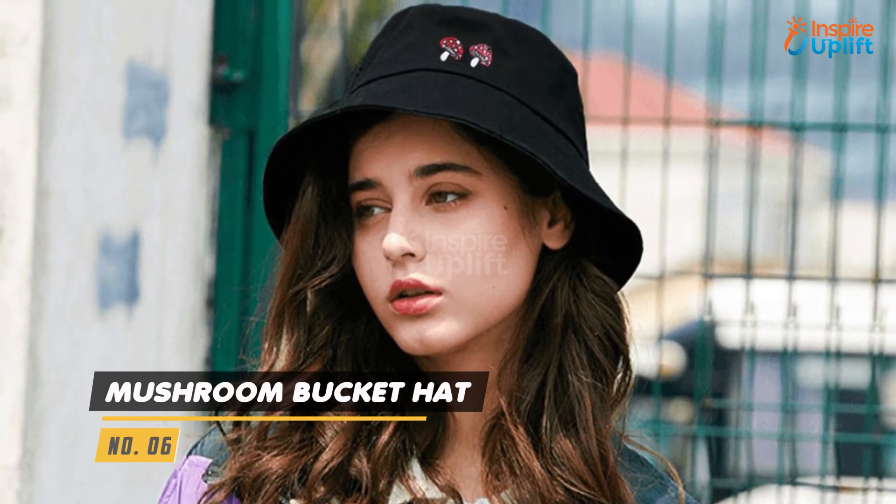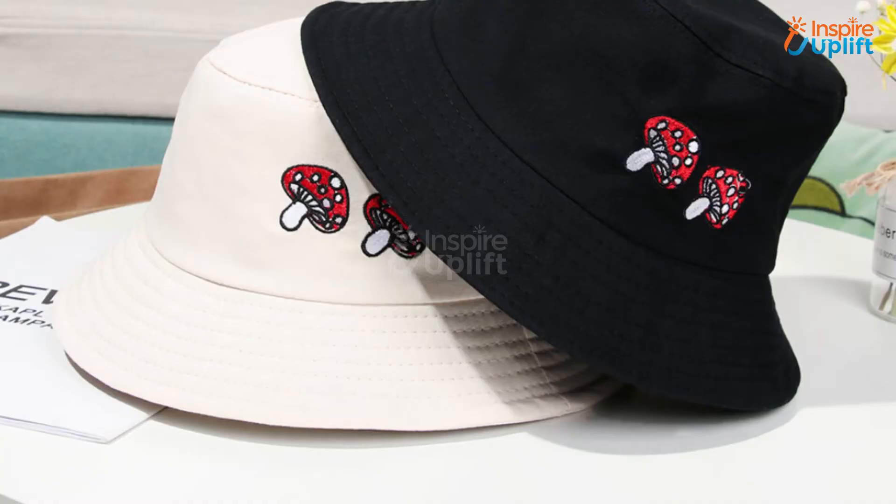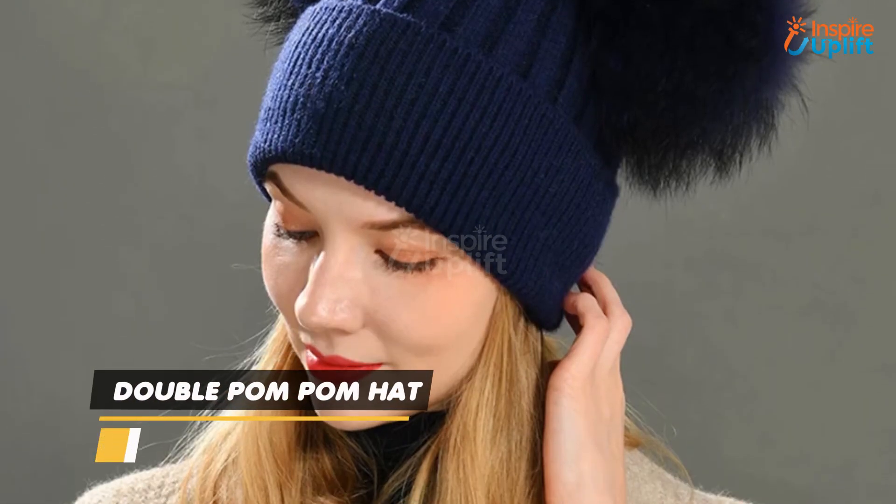At number 6 we have the Mushroom Bucket Hat. It has a sleek design with sweet vibes, and 2 little mushrooms are just the cherry on top. The breathable and comfy fabric is ideal for wearing out on hot beach days.